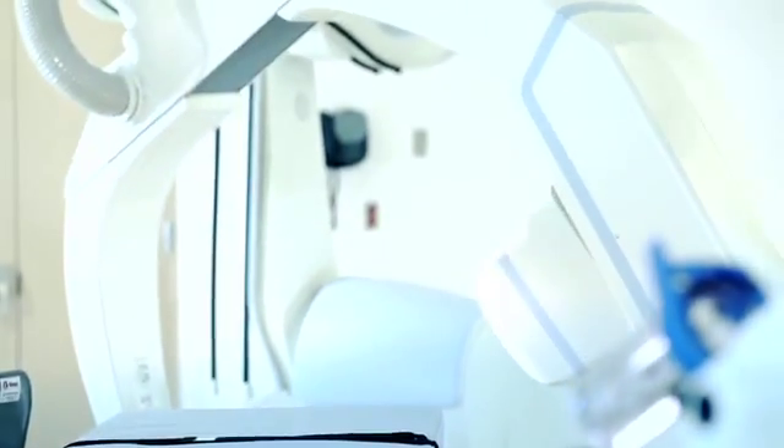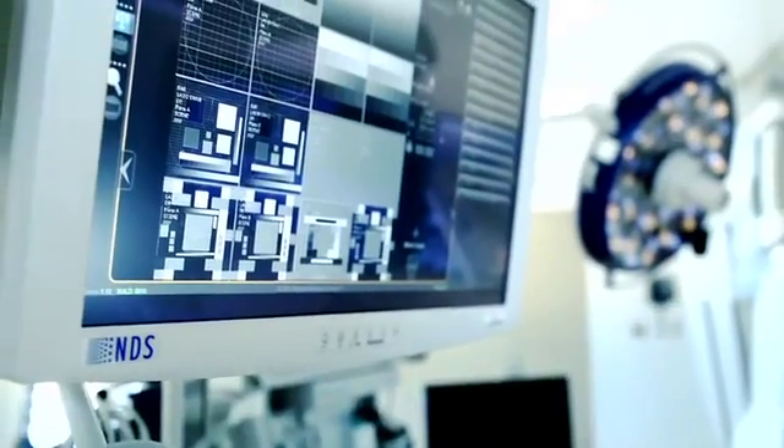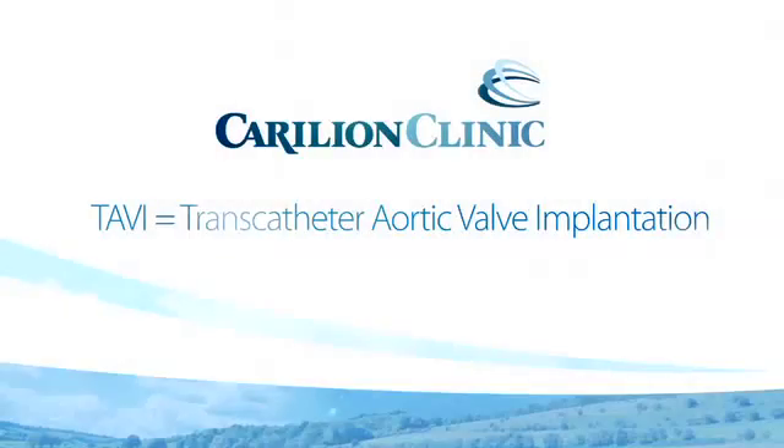As part of our initiative to become a multi-disciplinary vascular institute, we have built this hybrid operating room to allow us to perform a procedure called TAVI, transcatheter aortic valve implantation.